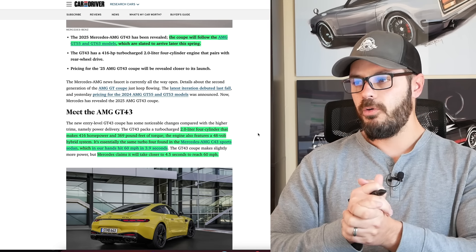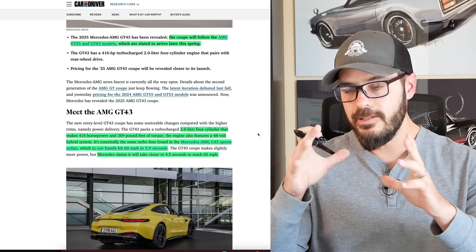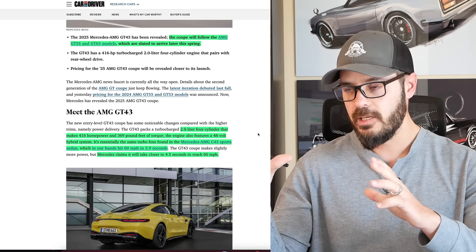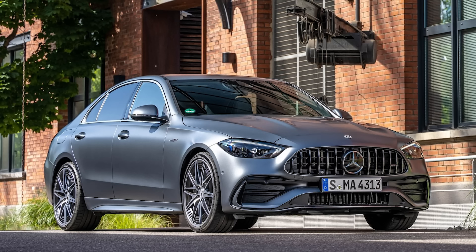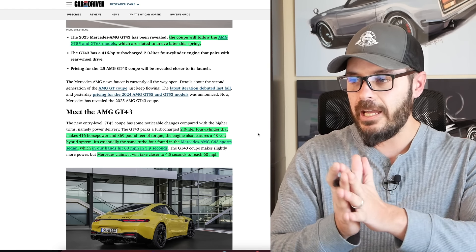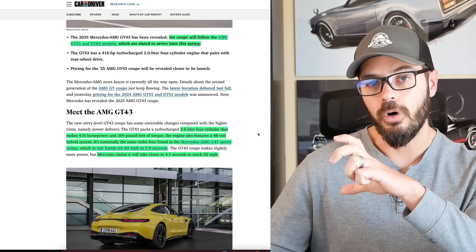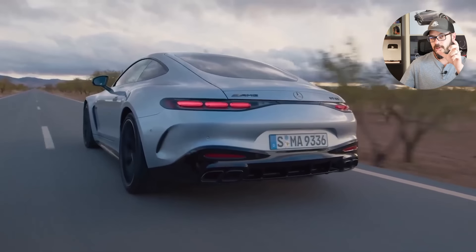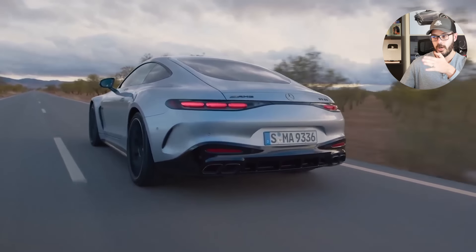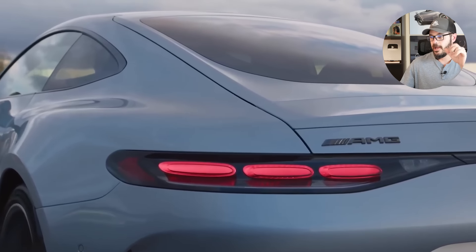This is the same turbo 4 that you find in the AMG C43 sedan, and in the Car and Driver test — I'll link the article below — that's the C43 doing 0–60 in 3.9 seconds. However, Mercedes claims that this 2-door sportier version does it in 4.5 seconds. I do think that is very conservative — it's probably doing the same time as the C43, which is in the high 3 seconds.